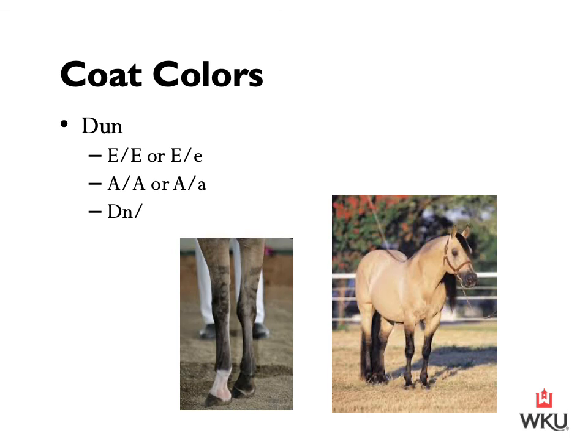Following that, we have the dun. The dun horse is black with the agouti gene turned on and one copy of the dun gene. The body color ranges from yellowish to gold, and the mane and tail may be black, brown, red, yellow, white, or mixed. Dun horses have a dorsal stripe down their backs and some zebra striping on their forearms. In the right-hand photograph, you can see a dark brown stripe down the center of that horse's back through its rump, and the left-hand photograph shows the light zebra striping on the mid to lower forearms.